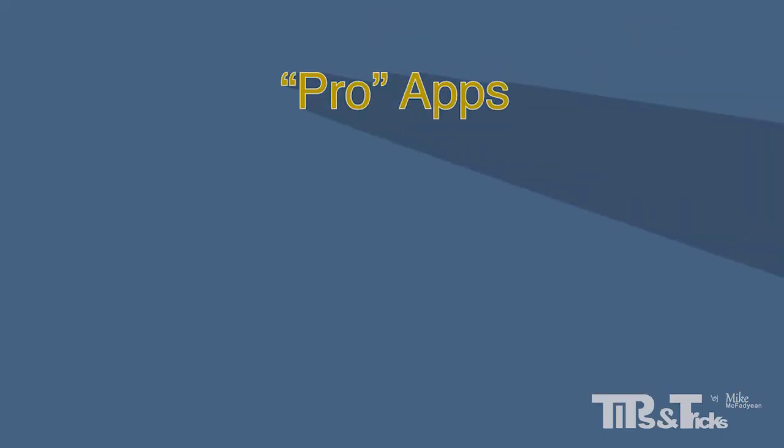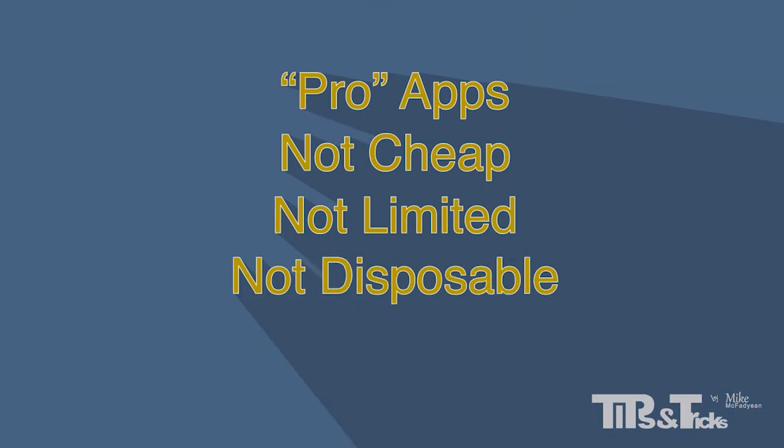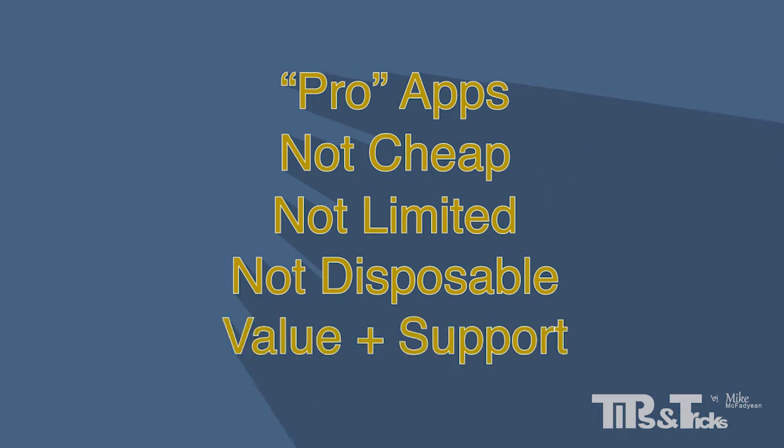As consumers we need to be more savvy about our purchases because iPad apps are now entering a new Pro phase. Most of us are used to iPad apps being cheap, limited and disposable. Now we have to think more carefully about our purchases because they are asking for serious money. We need to make sure we get value and support.